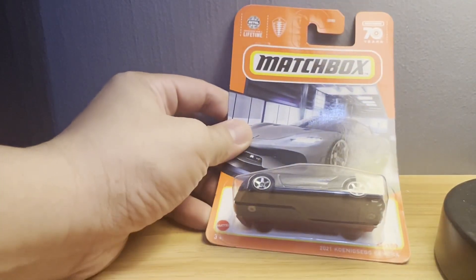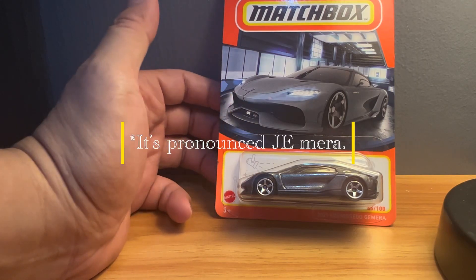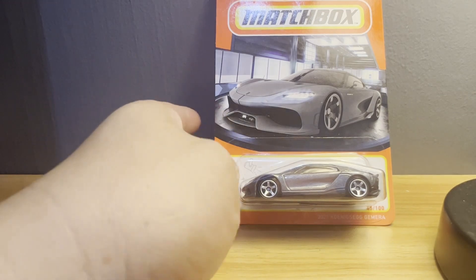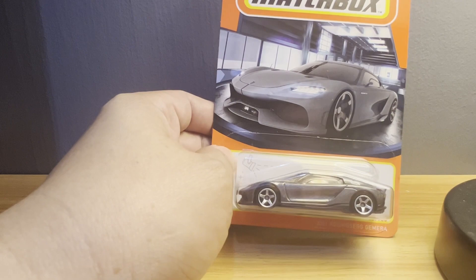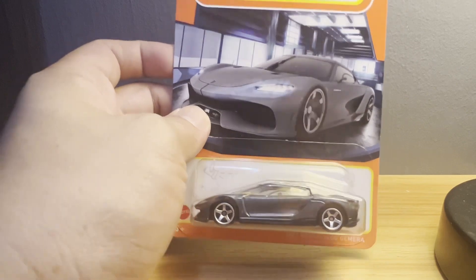For this particular unboxing, I'll be showing a model that in all honesty I would never have imagined I would see coming from Matchbox — this is a Koenigsegg Gemera, or Gemera; I have not heard it said so I don't know how it's pronounced. The fact alone that it's a Koenigsegg truly gives me pause, because it wasn't until recently that Mattel even started making Koenigseggs. Hot Wheels made the Koenigsegg Jesko a few years back, and I never imagined Matchbox would be tackling a Koenigsegg, which is basically a Swedish hypercar.